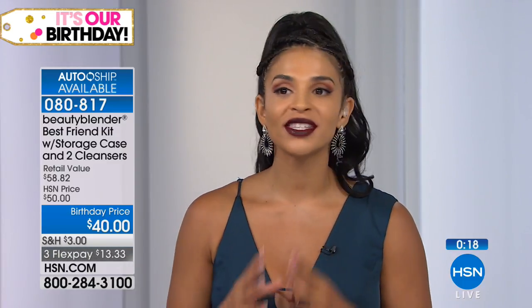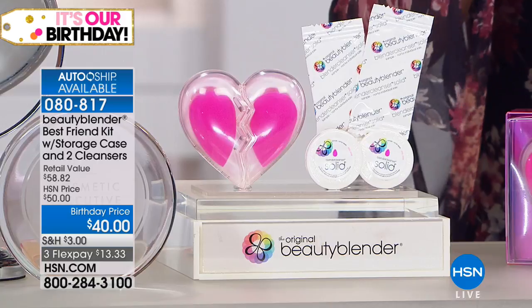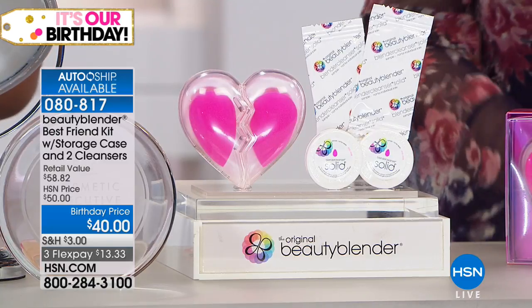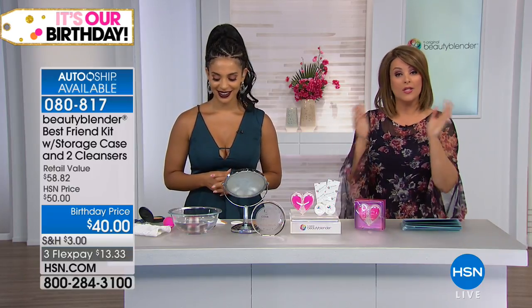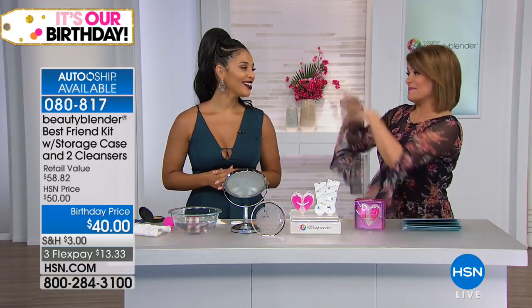Item number is 080817. You're getting two for $40 — normally a $58 value. It comes home for $13.33 on FlexPay plus shipping and handling. Auto ship is available if you like to keep your sponges brand new and immaculate — you choose how often you get them. Erica demonstrated it fast, but you look amazing. Thank you so much.